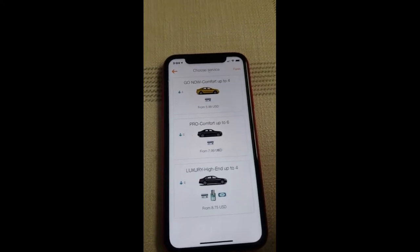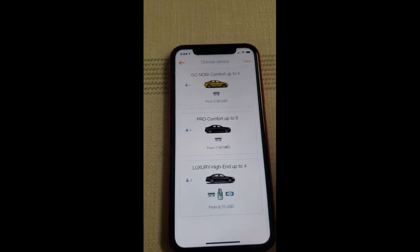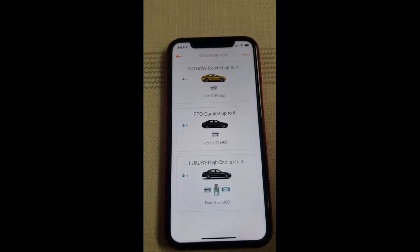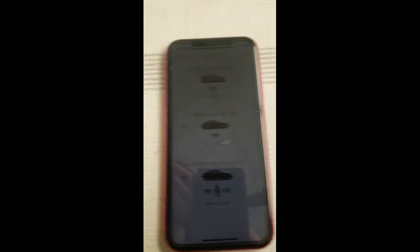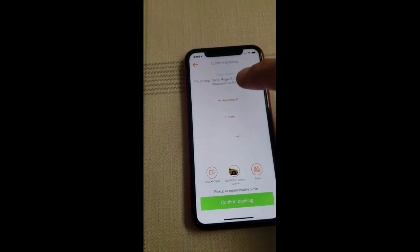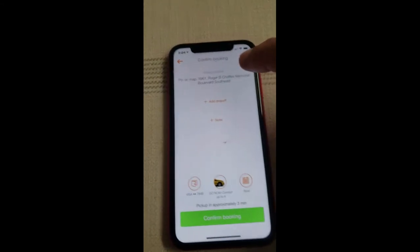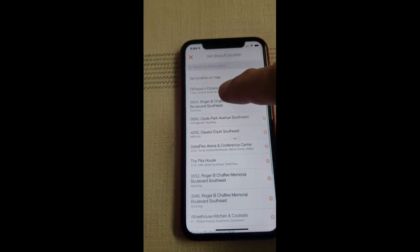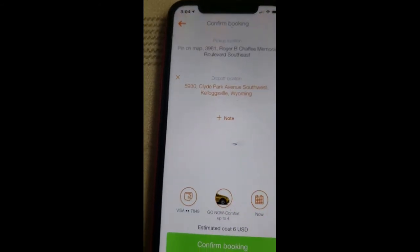You can also pre-schedule all of the ride types if you want a pre-set pickup time — for example, if you have a flight going out of the Gerald R. Ford Airport. We're going to go ahead and pick the 'Now' vehicle. It shows where the pickup location is, and then we go ahead and add a drop-off.